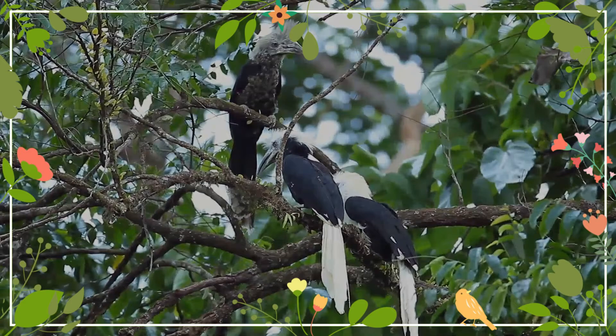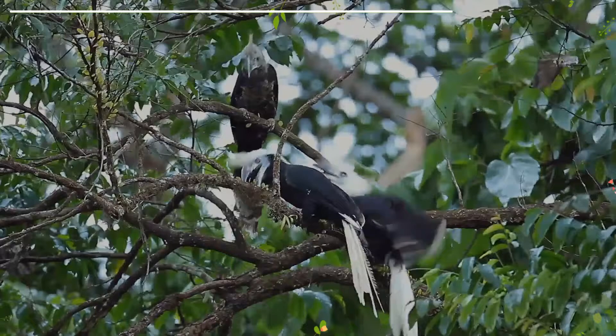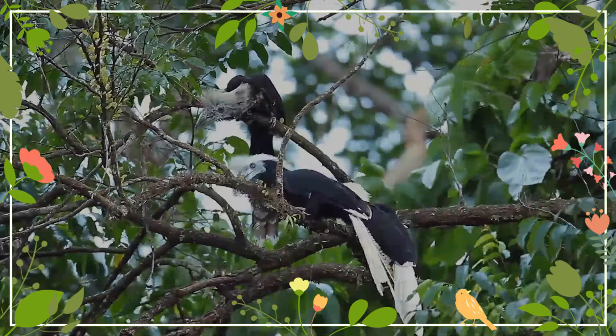These birds are territorial and feed on various fruits, lizards, arthropods, and larvae. This species is found in the Malay Peninsula, Sumatra, and Borneo. This bird inhabits rainforests at low and medium altitudes.